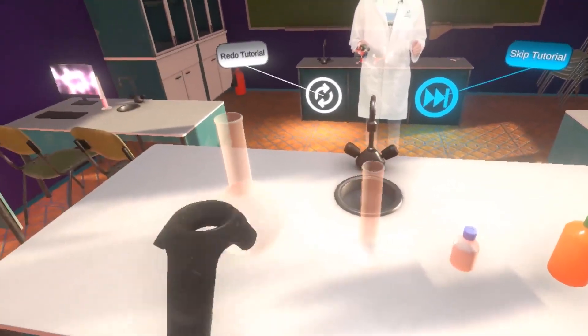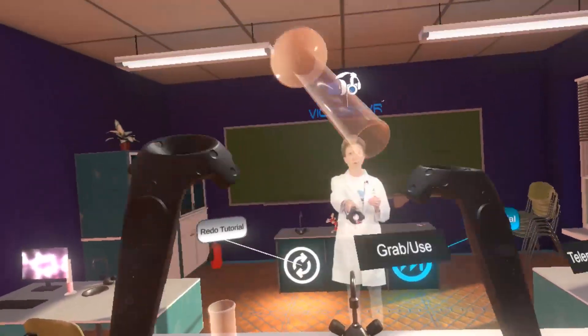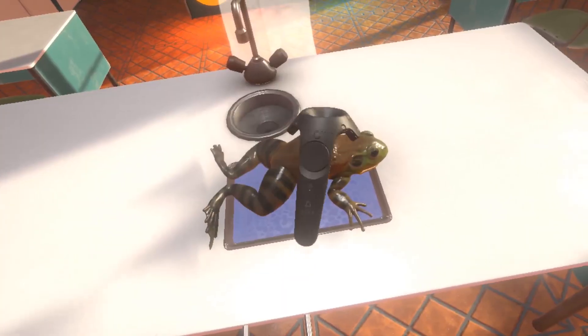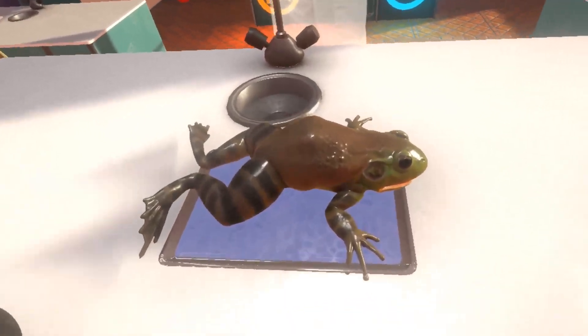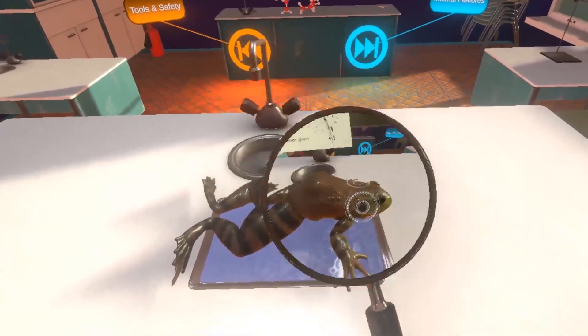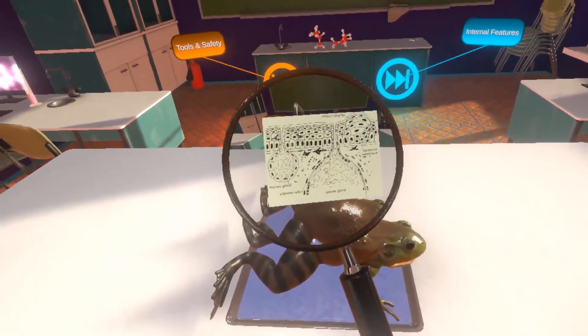Dissections in VR are an excellent example of a user-friendly science education solution. Involving no messy setup or lab safety issues, animal dissections can take place anywhere—a classroom, a library, a museum, even at home.